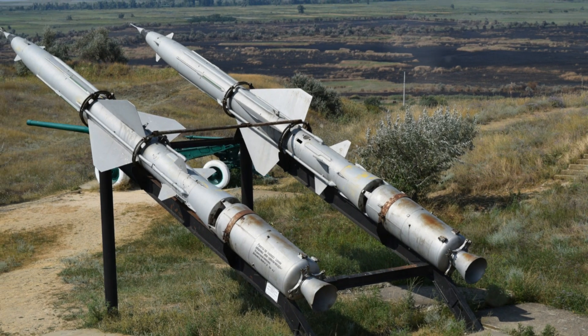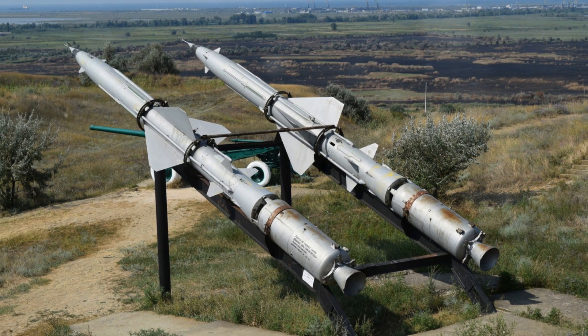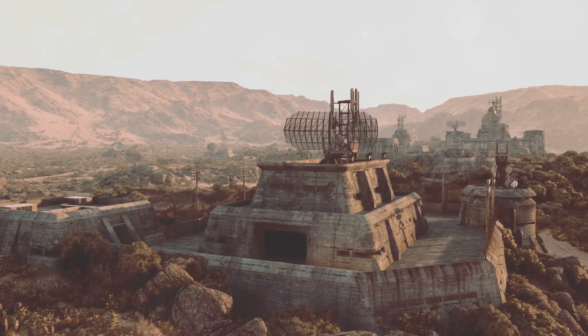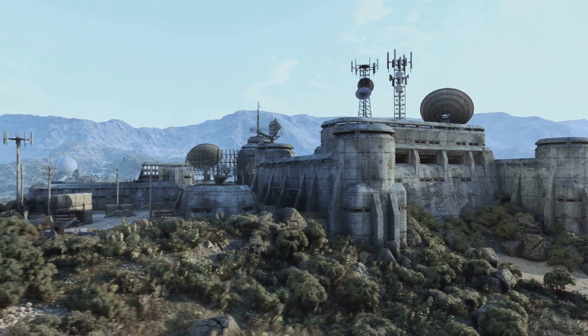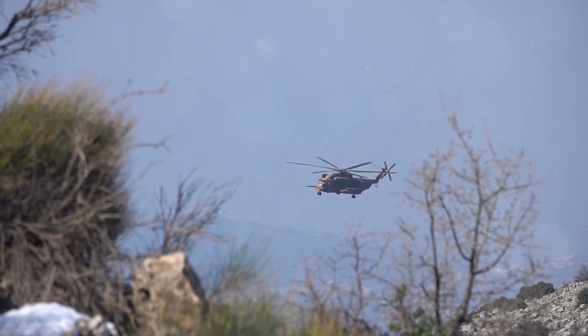The decision to place these silos in this region was no accident. It was a strategic calculation made during the Cold War. The vast distances, sparse population, and strategic location of the American Midwest made it an ideal location for these critical assets. This region provided a buffer zone, a geographic shield that could potentially absorb a first strike, ensuring the survival of a retaliatory force.